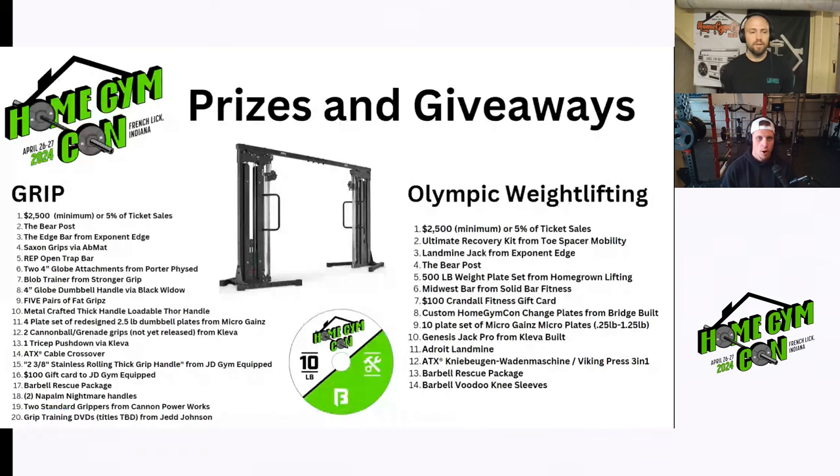This week's Home Gym Con update is just a look at the prizes and giveaways happening at Home Gym Con. We have huge lists for all of the strength competitions, a list for the premium ticket purchasers, and then other raffles that will be happening. There's so many that I'm not going to read all of them off, but I'm going to go through some of the highlighted prizes for each of the main sports. So grip competition number one: $2,500 in cash is up for grabs.